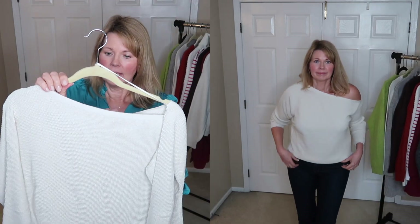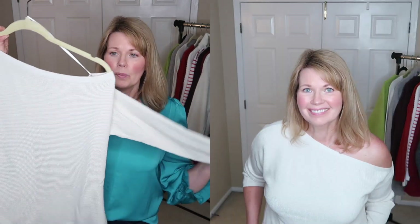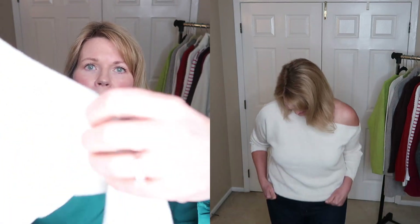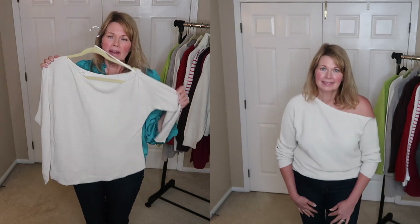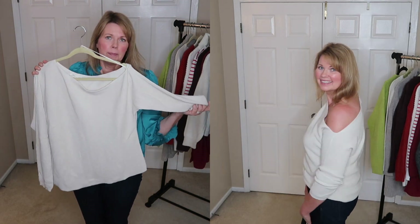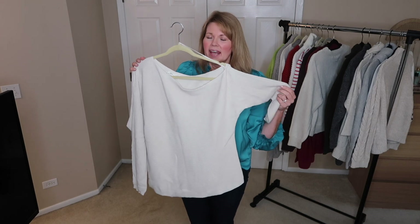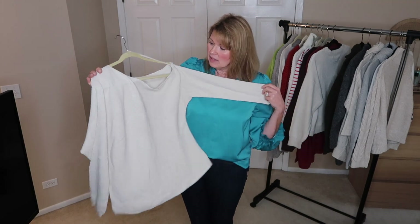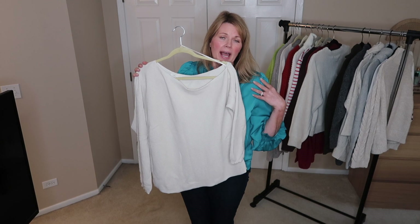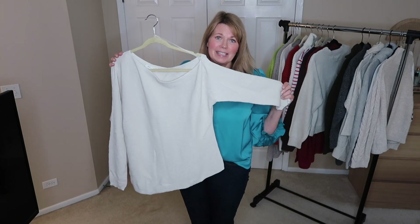This is a Treasure and Bond sweater — I believe that's Nordstrom. It's this oatmeal, beige-y, very soft sweater and I feel like it's mostly cotton. But this is a one-shoulder style, so whenever I really go to wear this I end up picking something else because I have to wear a strapless bra with it. I feel like I should probably just get rid of it because I just haven't been wearing it. Even though I think the idea of it is cute, having to put on a strapless bra makes this one I don't want to choose, so I am going to be decluttering this one.